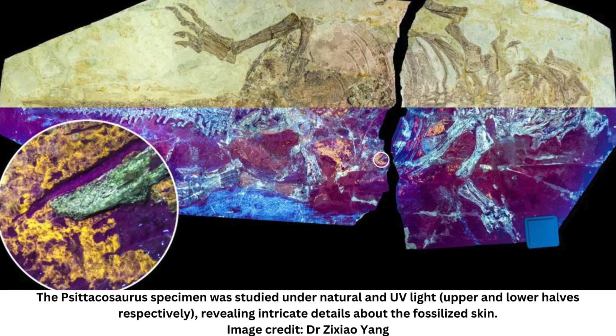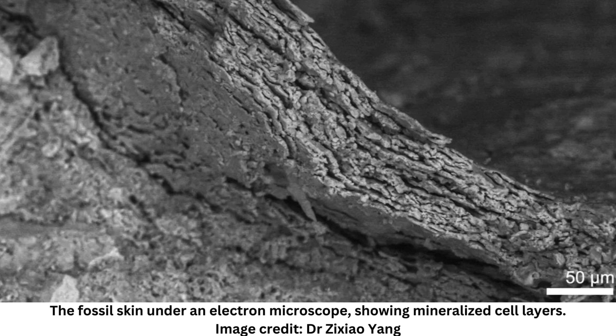The fossil skin couldn't be seen by the naked eye, but with the aid of ultraviolet light, a team of researchers were able to identify patches on the Psittacosaurus specimen. They then used X-rays and infrared light to look even closer, revealing details of the skin's preserved cellular structure.